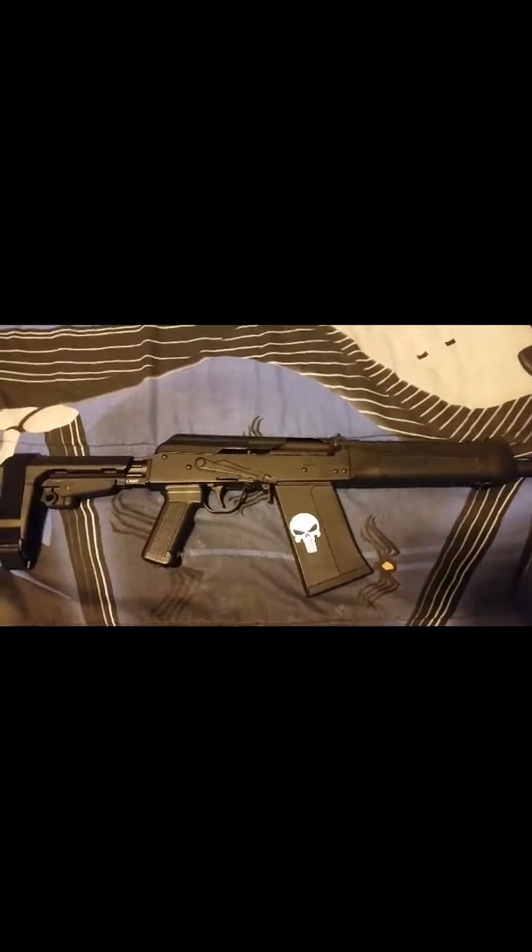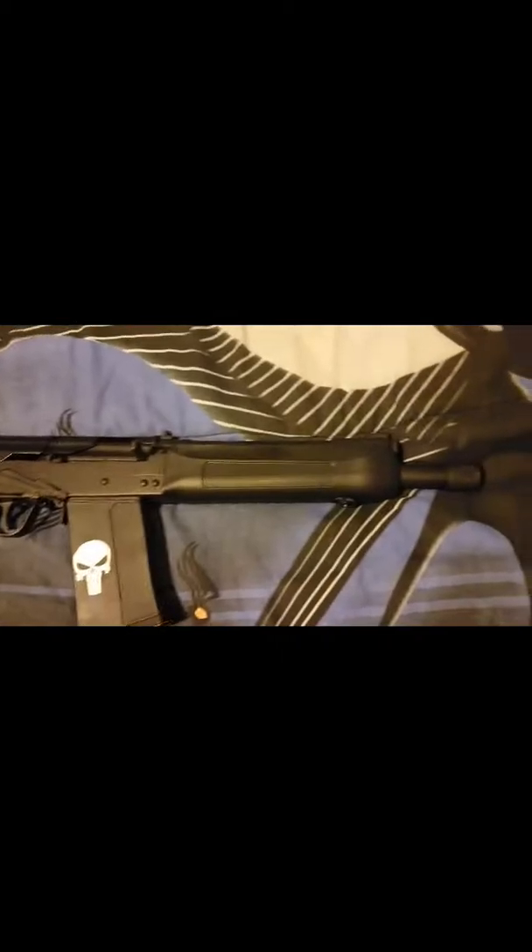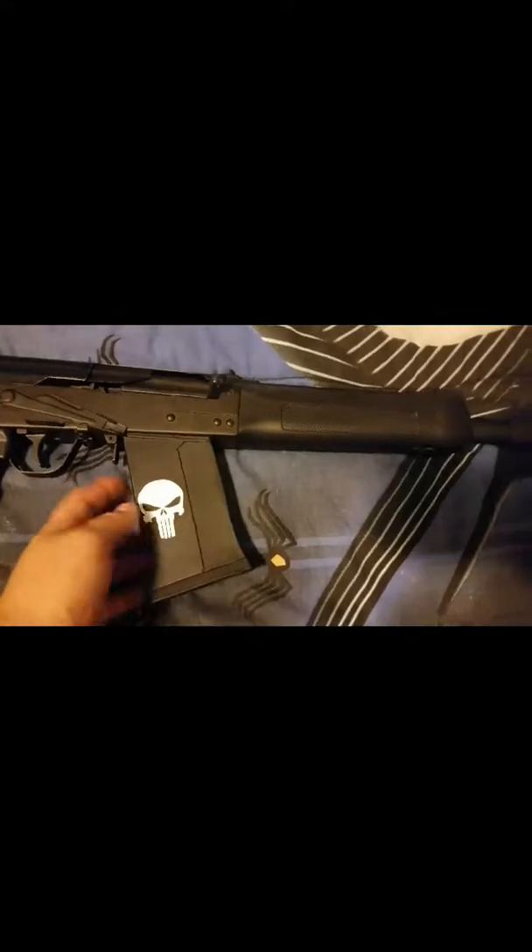Yes, that's chambered in 12 gauge. Pistol brace, 13 inch barrel, threaded. Came with a 5 round mag — just came with one.